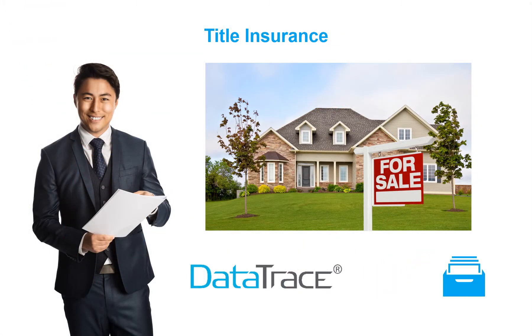Title customers access title, tax, and documents through DataTrace and its applications, which provide insight to organize the ownership chain, so a title insurer can see how the property was transferred over time.